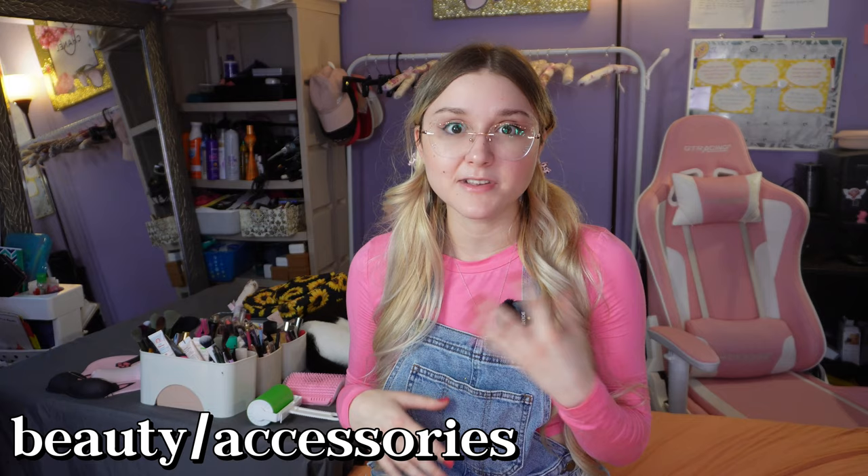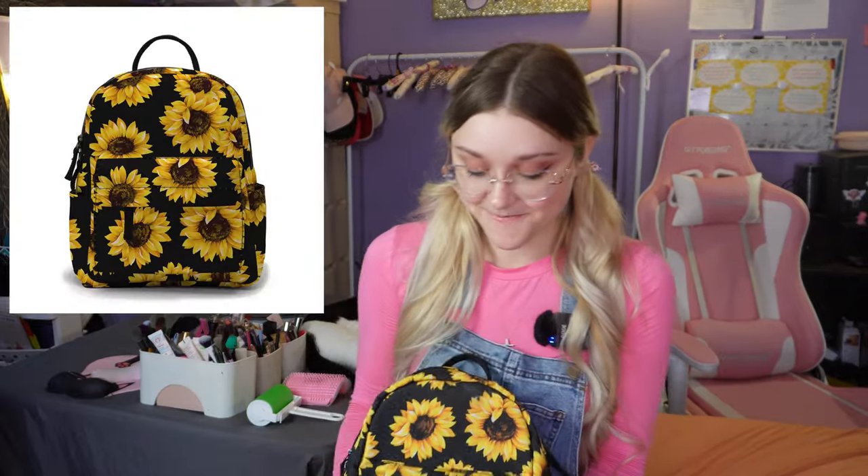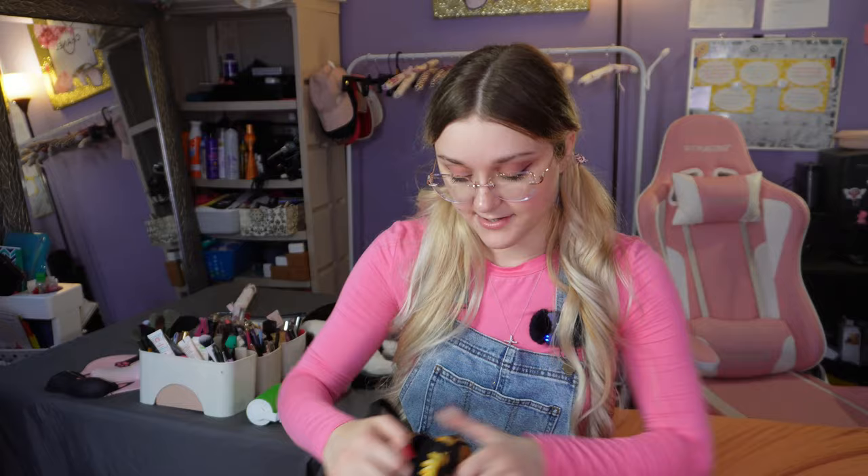The next stuff is going to be beauty and accessories — not fashion, because all the fashion stuff I got from them was actually for free, so we'll do that for another video. But this purse I did buy from them. It's a cute mini sunflower bag or backpack. I actually used it a couple weeks ago when I went to my friend's house — I had a swimsuit and a hair clip in it just in case we were going to go in the pool. So it can be handy just to carry your necessities.